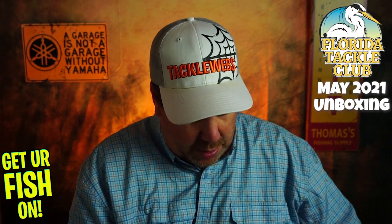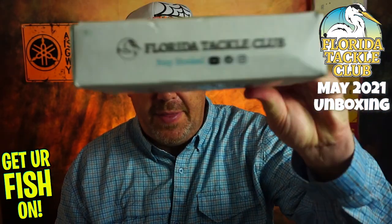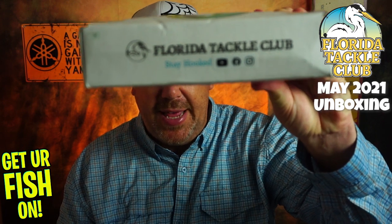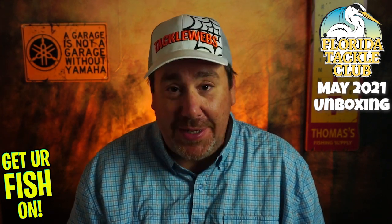All I did was cut it open — I have not looked into it. And if you look at the box, no joke, look how full this box is. See that indentation? It's pretty sick. He's done it again. I can tell you right now, Vic, you're killing me. Like always, he sent a little personalized note right there.